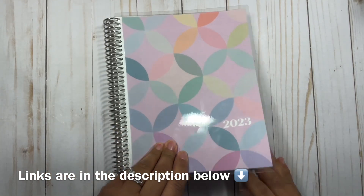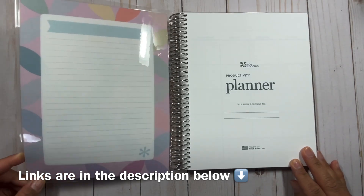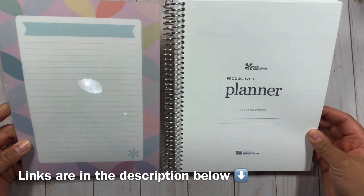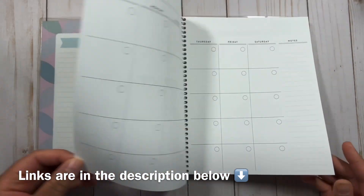So I'm going to start with the Mid-Century Circle Cover Planner. This productivity planner has a few cool features. As I flip through, I'm going to go ahead and read the description from the Erin Condren website and also some of the features that I noticed in this planner.